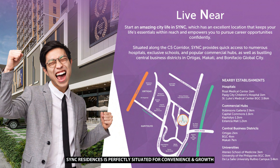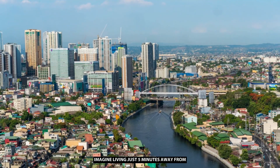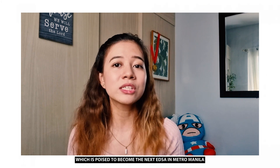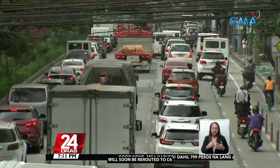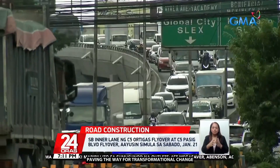First, new location. Sync Residences is perfectly situated for convenience and lifestyle. Imagine living just 5 minutes away from Ortigas Center and also 5 minutes from Bonifacio Global City. Sync Residences is nestled along the C5 corridor, which is poised to become the next EDSA in Metro Manila. The truck traffic that currently dominates C5 will soon be rerouted to C6.